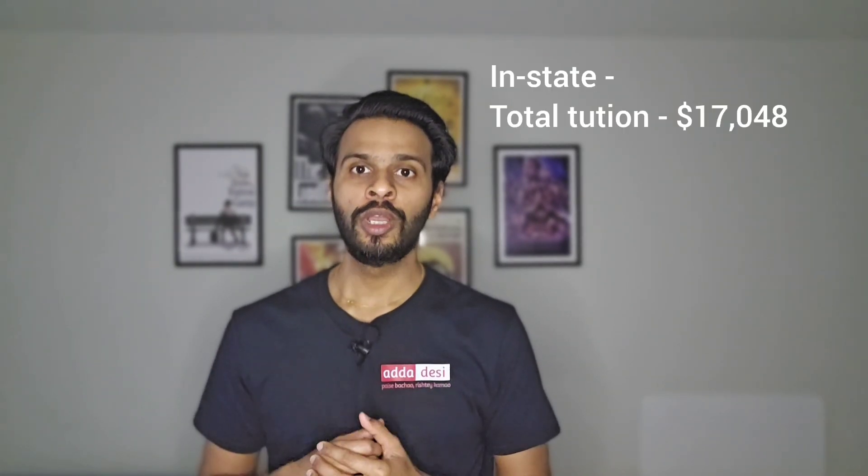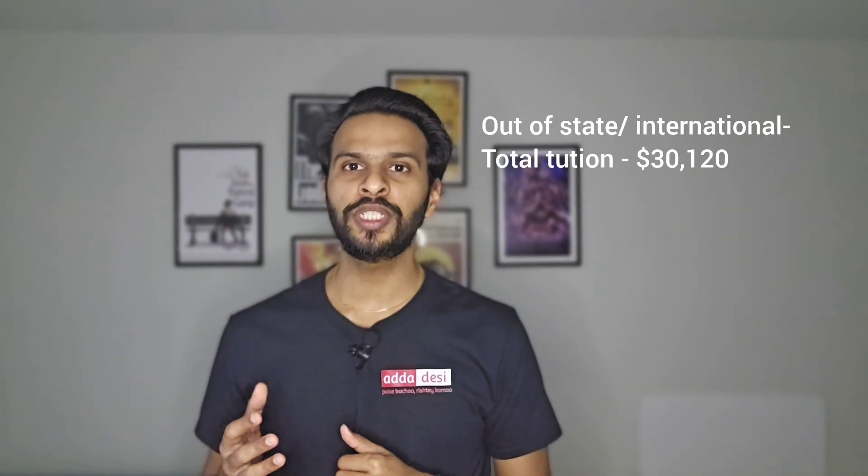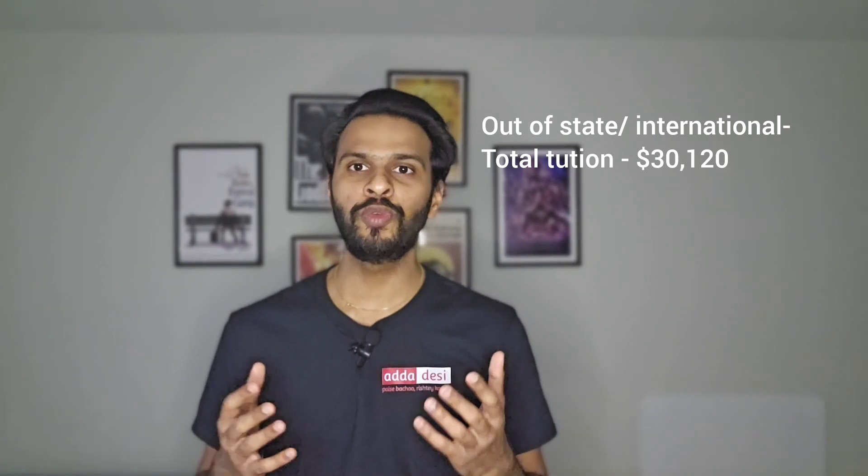This can take at least 24 months or 4 semesters. Total tuition fees to complete 24 months of course for an in-state student would be around $17,048, and for an out-of-state or international student it would be around $30,120. There are additional fees such as health insurance, campus and service fees, which may cost around $2,000 more. Note that this is just an estimate and tuition fees keep changing each semester.